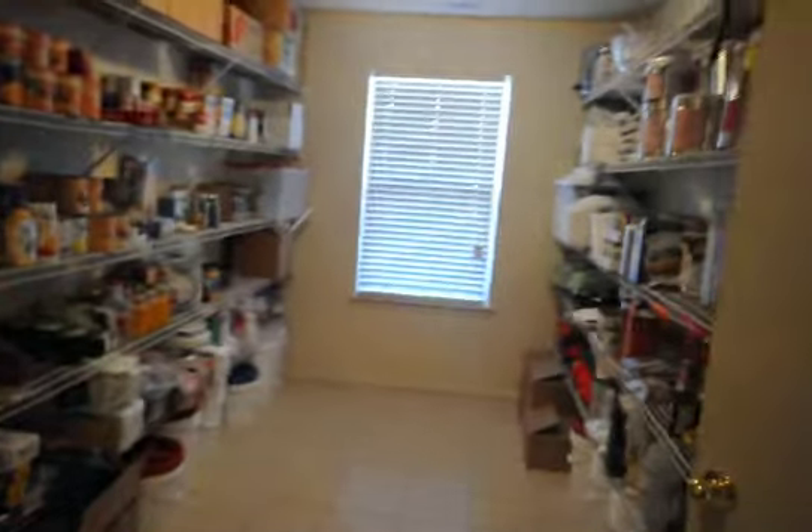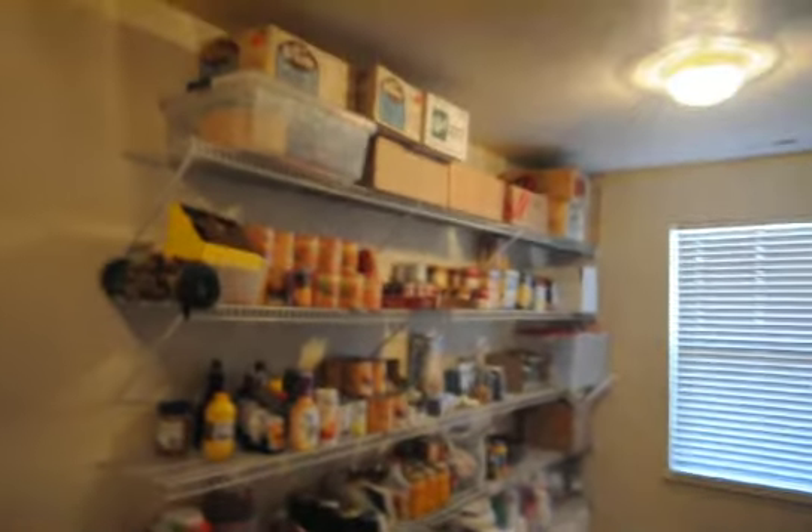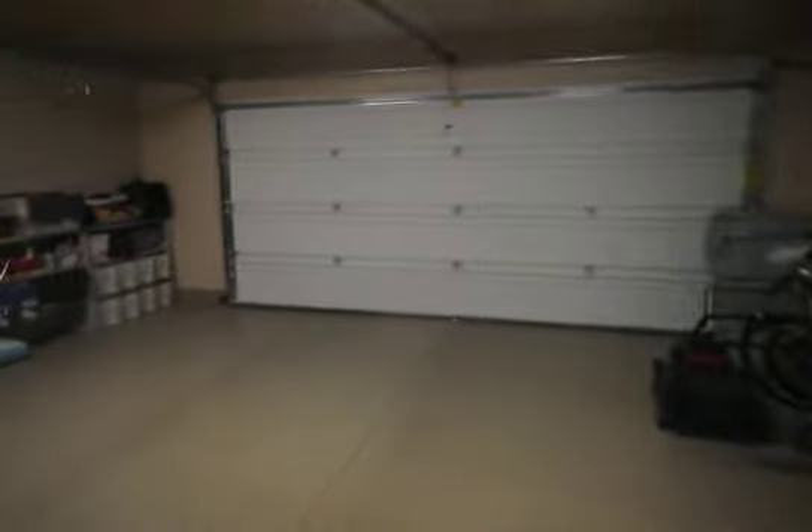This is the pantry area, and this pantry area is enormous — all just for your personal items and food. We have a washer and dryer area, laundry facility, and then, of course, the door to the two-car garage.